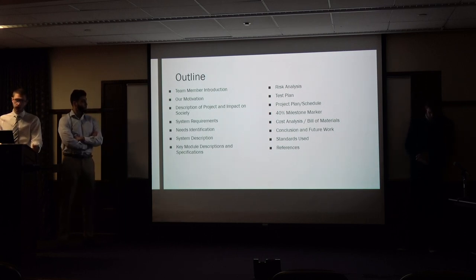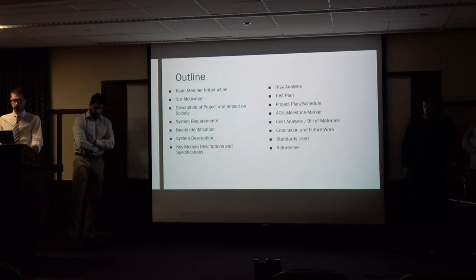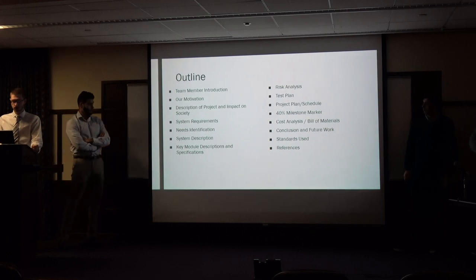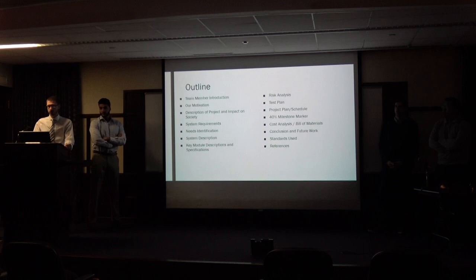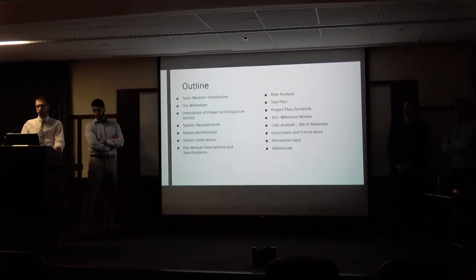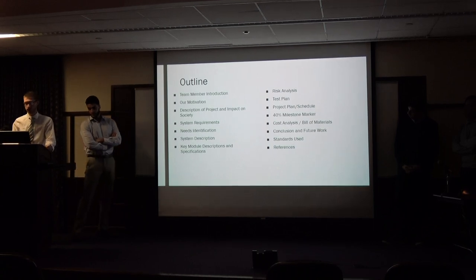The outline covers: team members, our motivation for the project, description of the project and impact on society, system requirements, need identification, system description, key module description, risk analysis, test planning, project schedule, our 40% milestone, our bill of materials, conclusion and future work, standards, and references used.